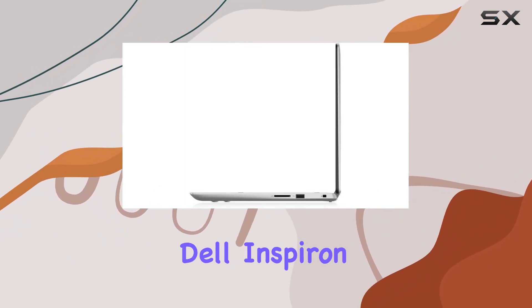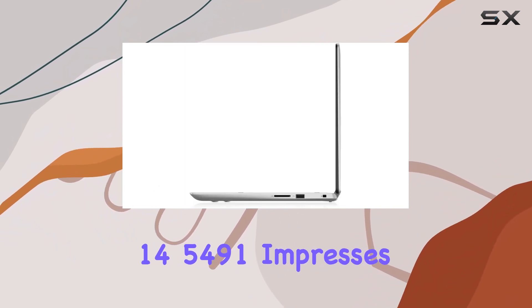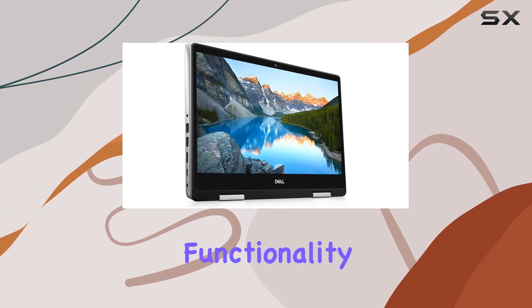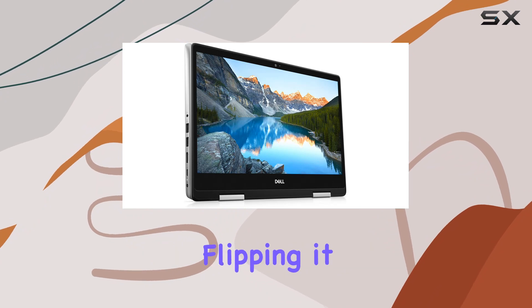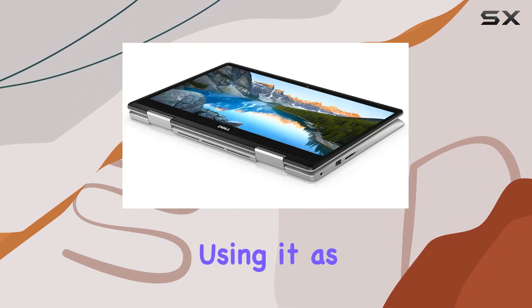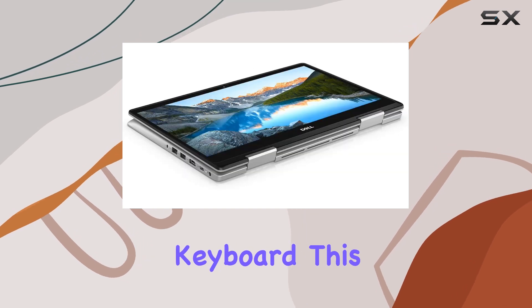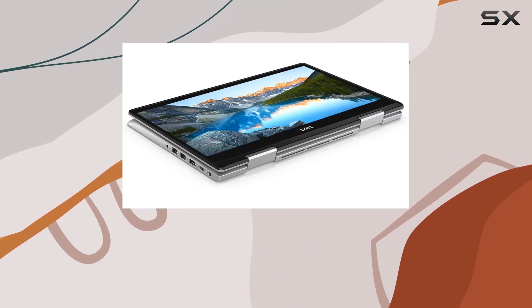Overall, the Dell Inspiron 14 5491 impresses with its sleek design, powerful performance, and versatile functionality. Whether you're flipping it into tent mode for presentations, using it as a tablet for sketching, or typing away on the backlit keyboard, this 2-in-1 laptop is ready to adapt to your needs.